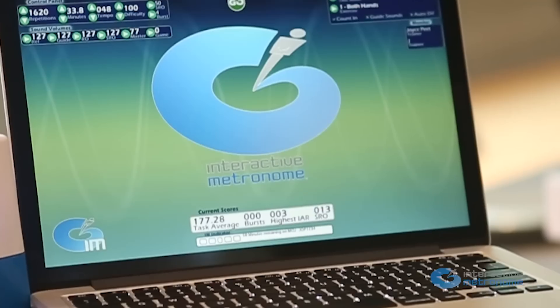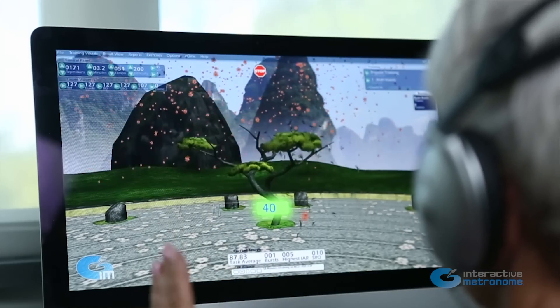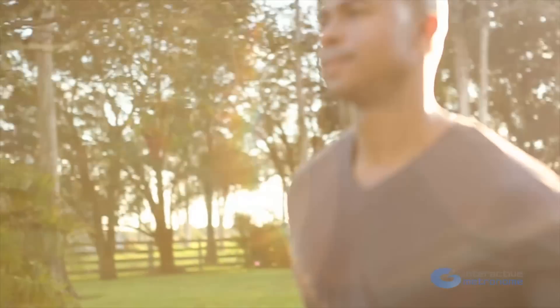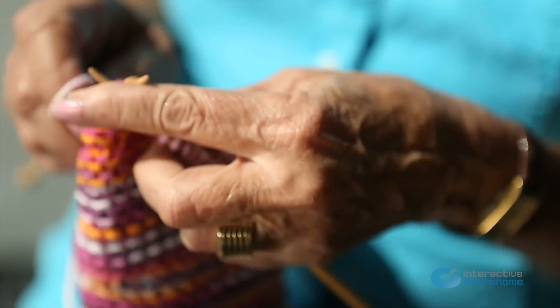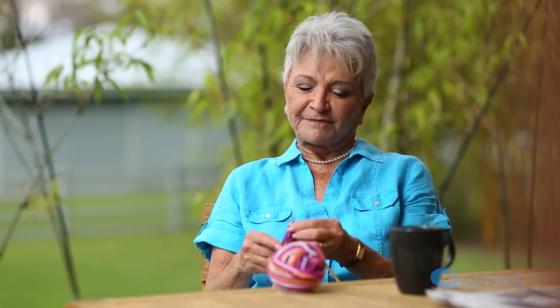Interactive Metronome is an industry-leading biometric technology that measures and improves human timing. Timing is one of the most critical factors in human performance. It is essential for all neurological functions. Our ability to focus and process information efficiently and accurately is all a matter of timing.